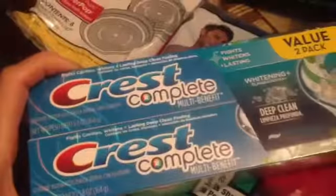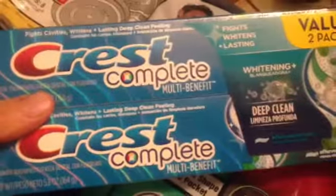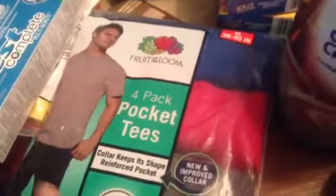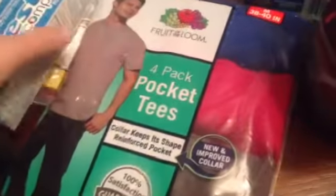Some Crest Complete Toothpaste — this went up, it was $5.97 for a two-pack. This used to be like $5, but we get the multi-benefit deep cleaning. A four-pack of pocket tees for my hubby for work — these were like $11-something. He wears these for work, very comfy. And then I got a pair of Capri pants, these were like $13. You can't beat that — it's the White Stag brand, just comfy.